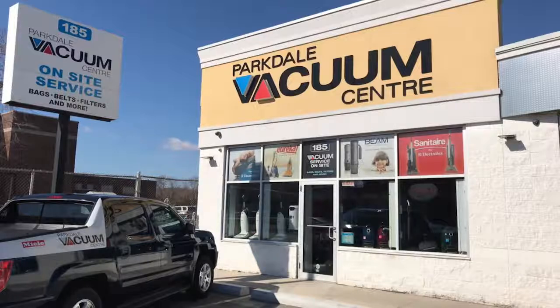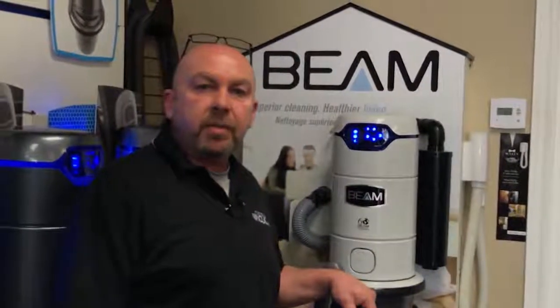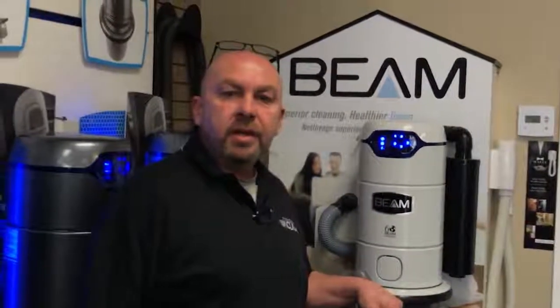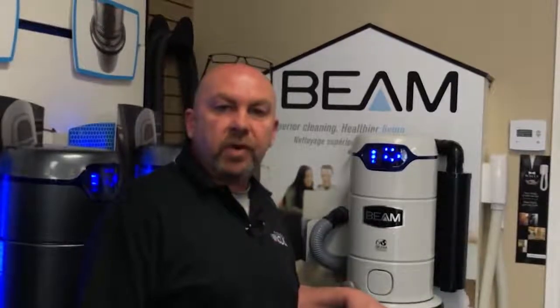We don't send out your unit and ask you to wait for six weeks. I know you can buy a central vacuum system anywhere these days, but I want you to come to my store. I want you to buy your central vacuum from me. The reason why is I want to have the chance to help you out. My name is Jeff Anderson. I am the owner of the award-winning Parkdale Vacuum Center in Hamilton. We have been serving customers for over 25 years.